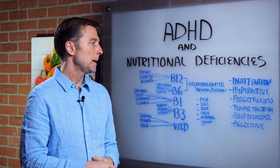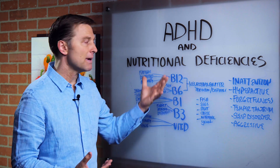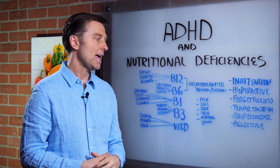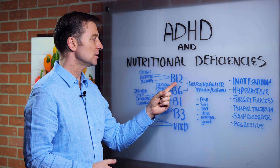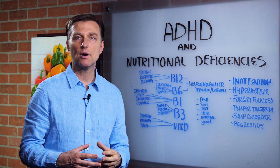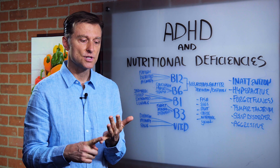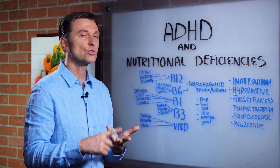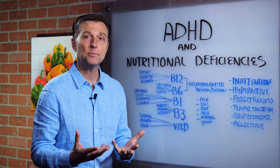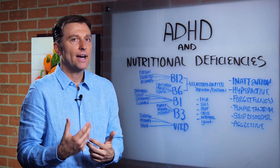If your child has this, or you have this, here's what it is. It's mainly a B vitamin deficiency and low vitamin D. If you're deficient in B12, you're going to have a lot of problems with neurotransmitters — that would be serotonin for your mood and sleep, dopamine for your emotions, and adrenaline causing the inability to sit comfortably. You're going to feel anxious all the time.